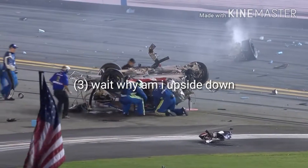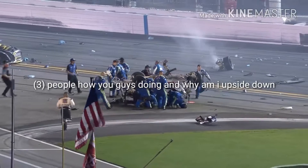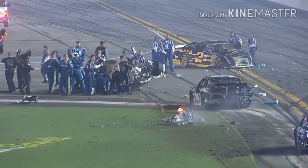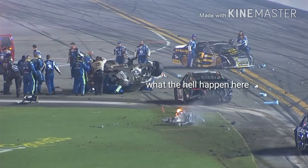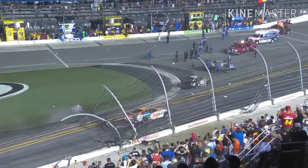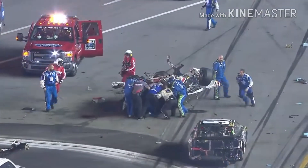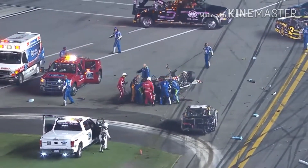The 3 of Austin Dillon into the catch fence. All the crews getting out to that car to assist the drivers. Thumbs going up from all the crew members and the crowd roars. Look at the catch fence on the front straight. The 4 of Austin Dillon.